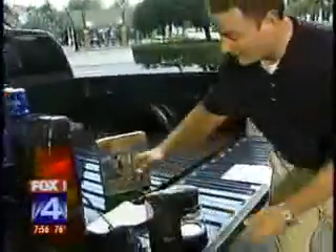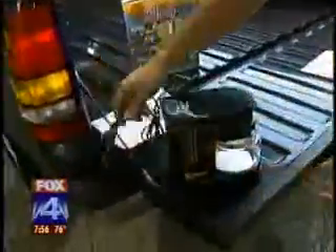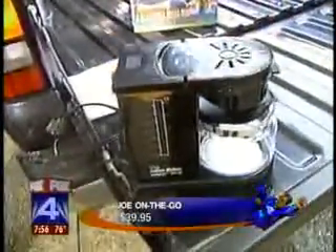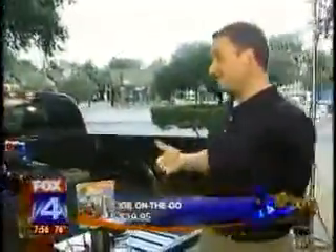This over here is called Joe on the Go. It plugs into your cigarette lighter or into your fuse box — you can make a cup of coffee for all those early morning tailgaters. That's a great idea. This is great for camping too, or maybe if you've had a few too many drinks, you need a little something to get you back in the game — a cup of coffee.